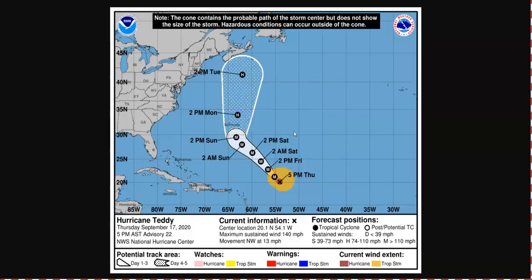Bermuda just dealt with Paulette a short time ago. Hopefully they are able to make preparations for yet another hit — a bad year for them over in Bermuda.